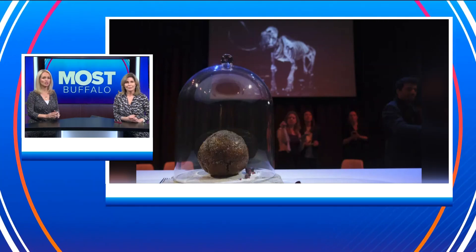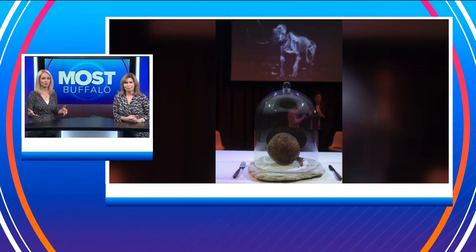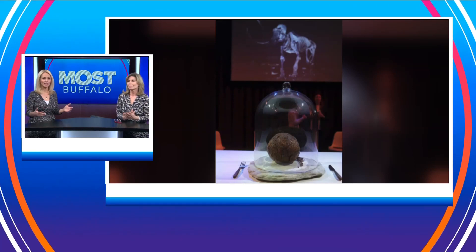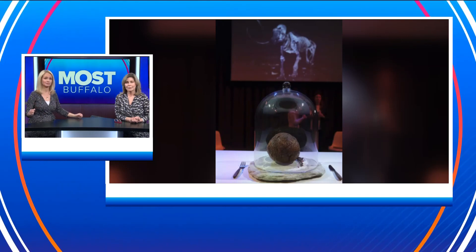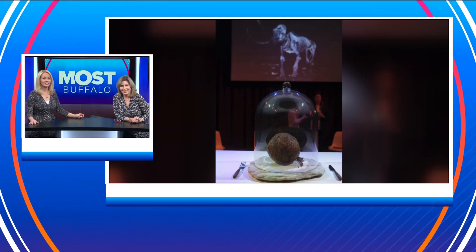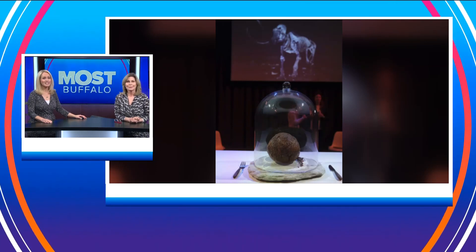They took the known genetic information from the mammoth, filled in the missing pieces from its closest living relative, the African elephant, and then inserted that into a sheep cell. Now there is a woolly mammoth meatball.